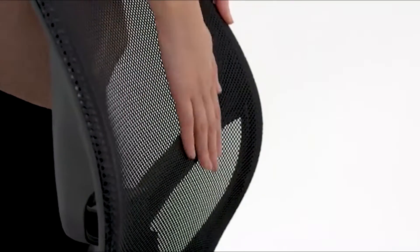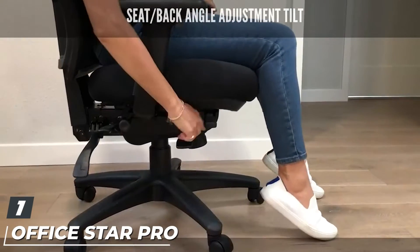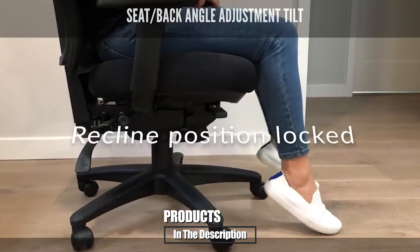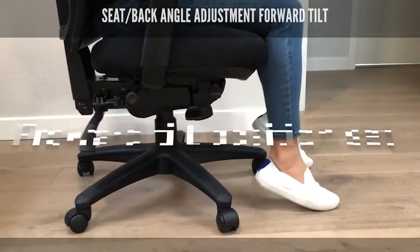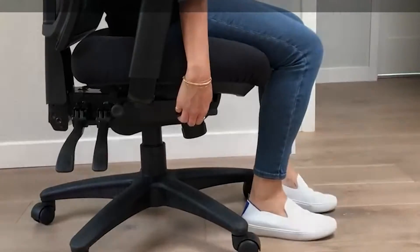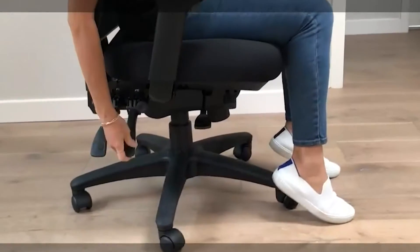At the first position of our list we have the Office Star Pro Line Roman 2 Pro Grid High Back Manager's Chair. For an office chair that offers ample support and adjustability all for a reasonable price, you can't go wrong with this chair. It stands out from the crowd thanks to all the ways you can adjust it — there's pneumatic seat height adjustment, seat depth adjustment, a seat slider that adjusts forward and backward, and adjustable arms, just to name a few.